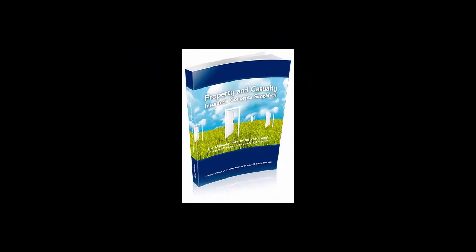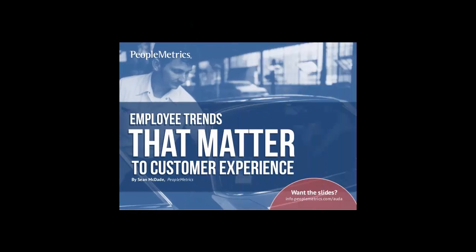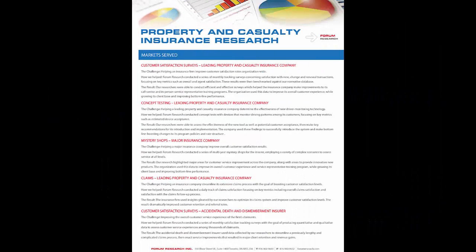Look at your home as a prospective purchaser would. If you are buying a replacement home, then it shouldn't be hard to see your home as a buyer would. A great first impression could make the difference between selling and not selling. An unkept yard with garbage, messy gardens and a front door in a state of disrepair will not leave a good impression.